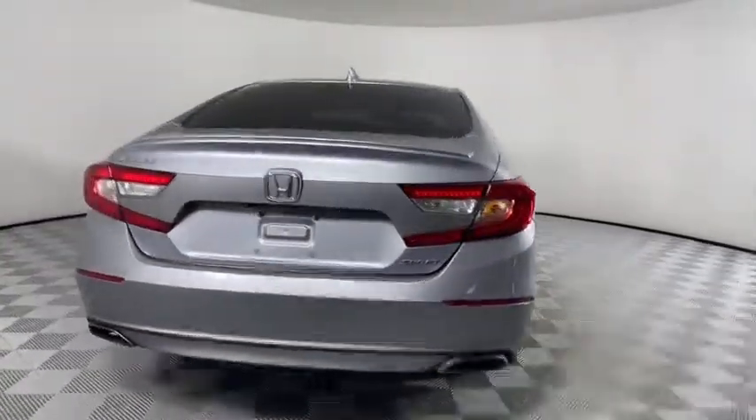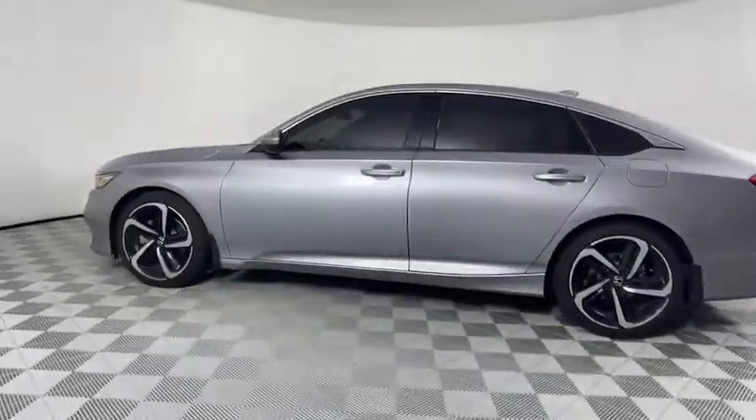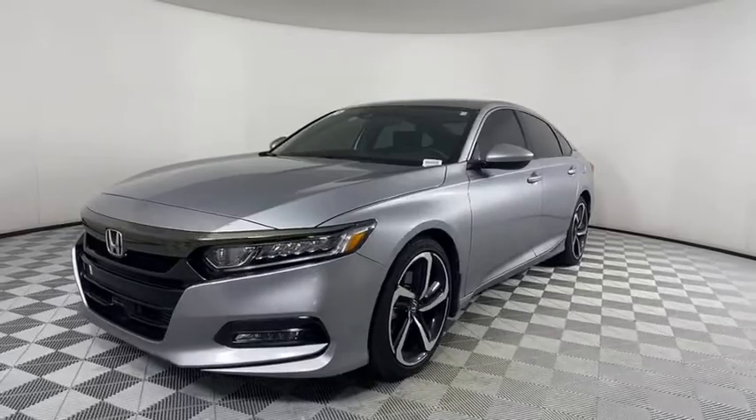Backup camera, anti-lock braking system, LED headlights, steering wheel audio controls, keyless entry, lane departure warning, traction control, stability control, Bluetooth, leather-wrapped steering wheel, power steering.